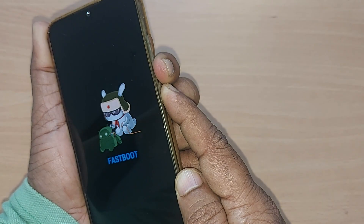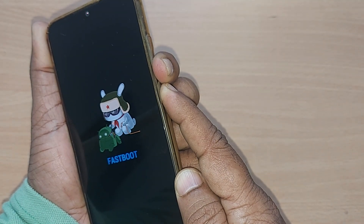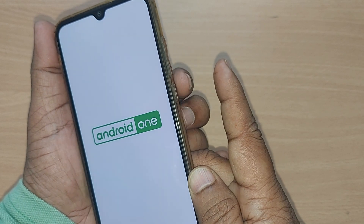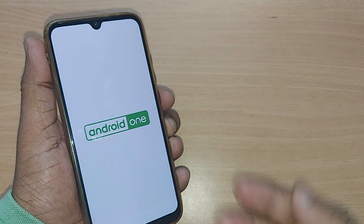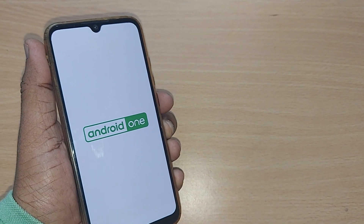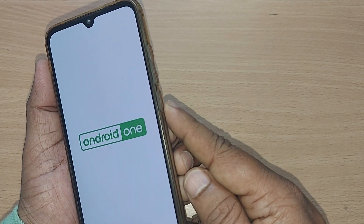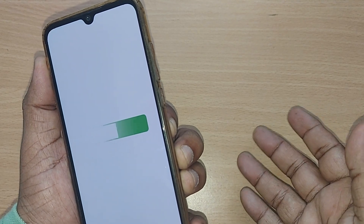If you observe, it has come out of fastboot mode. Leave it — that's all, it will come out of fastboot mode. That's so simple. The first thing you can do is just hold your power button for a certain time and it will come out of fastboot mode.